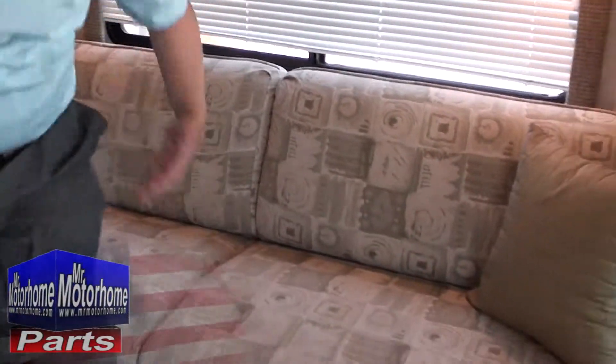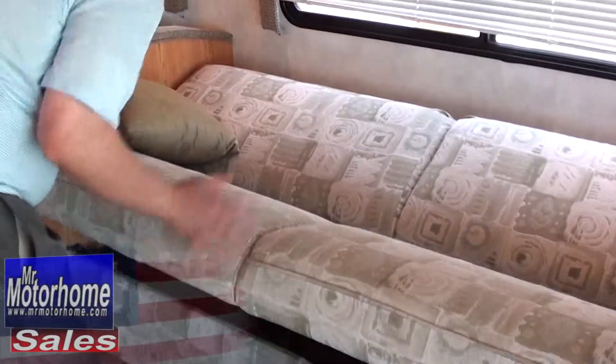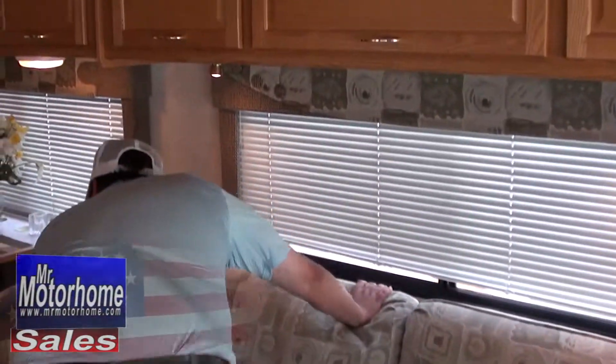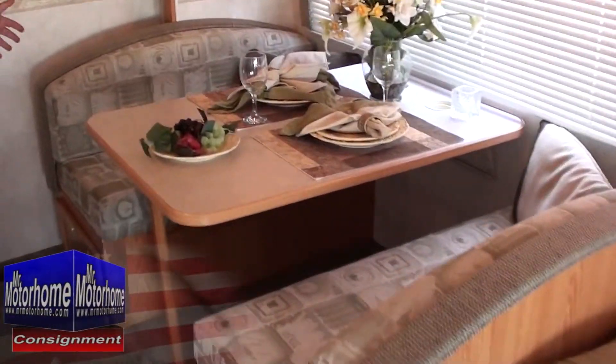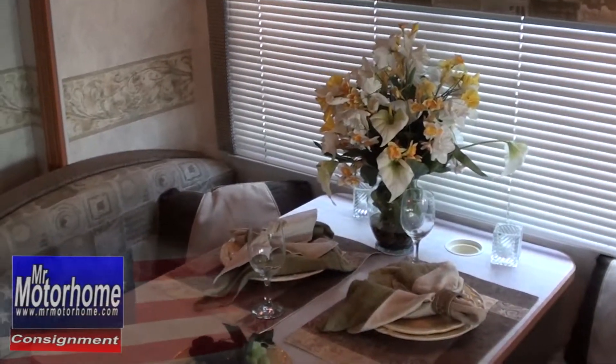I've got plenty of room to relax inside my Itasca. Take a look at all the room that they actually give you in this couch. Keep in mind, I'm 260 pounds, and it turns into a bed literally in just seconds — it's really, really convenient. Not to mention, this very nice dinette right next to it easily turns into a bed as well, with storage underneath, and it even gives you little cupholder areas. That's especially nice if you have kids — you don't have to worry about their soda falling over.